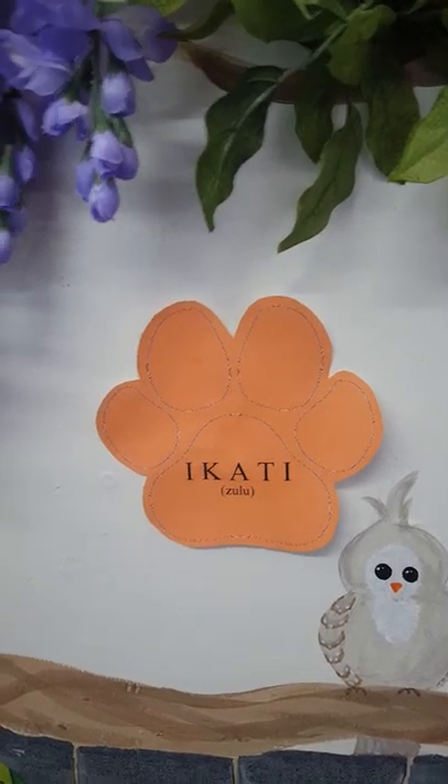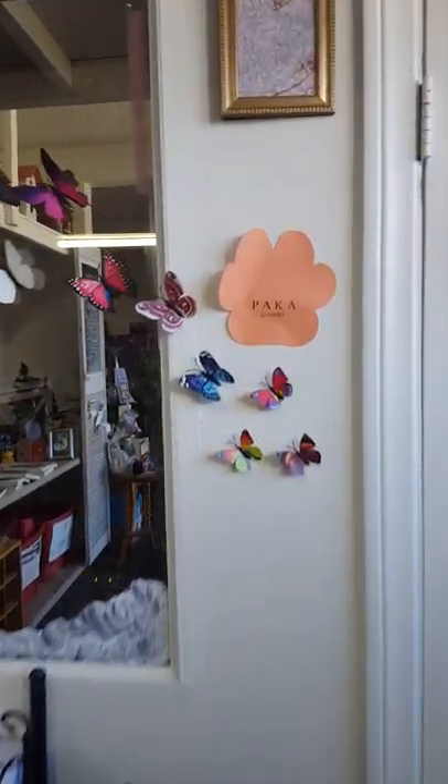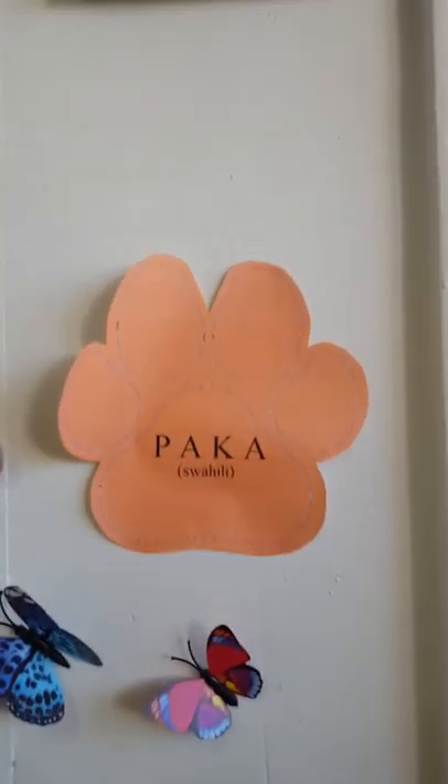The orange ones are the ones that teach you how to say cat in different languages, and I apologize ahead of time for any butchered pronunciations, but I'll give it a go.